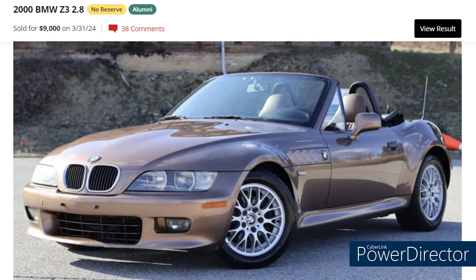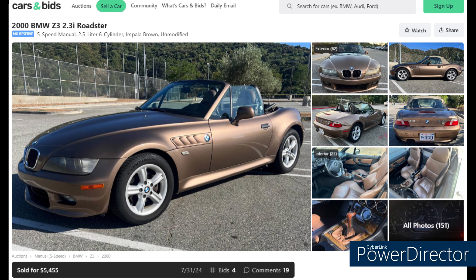I've been avoiding featuring automatics, but you can get real bargains on them. This 2000 2.8-liter automatic with only 51,000 miles sold this past March — an upstate New York car with a clean Carfax. What I like most is the Impala Brown color. It's a BaT alumni, meaning it sold there before, and from what I gather it sold for more the first time — which may indicate where prices are going.